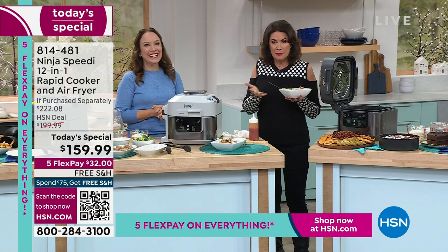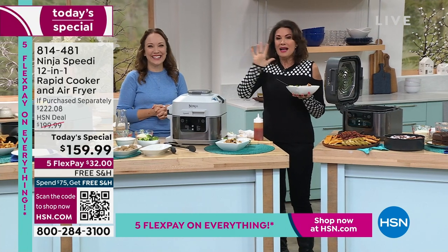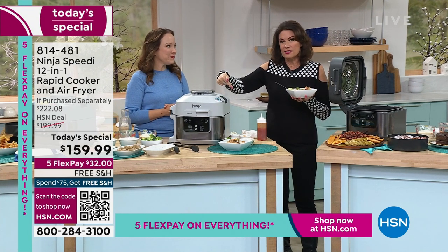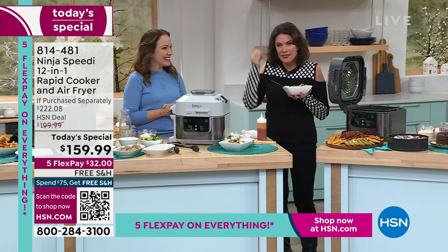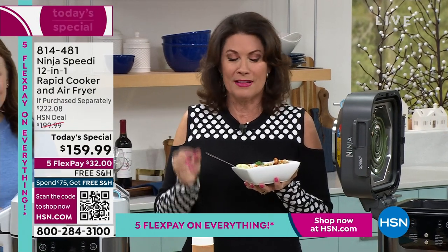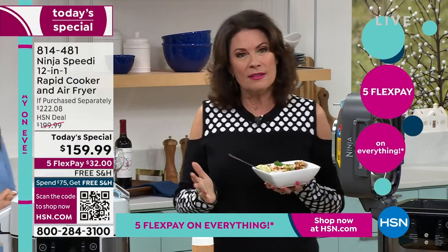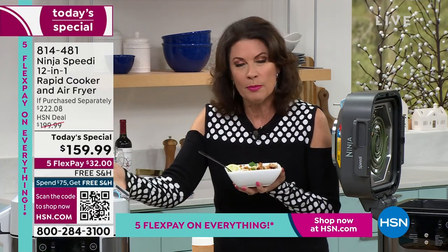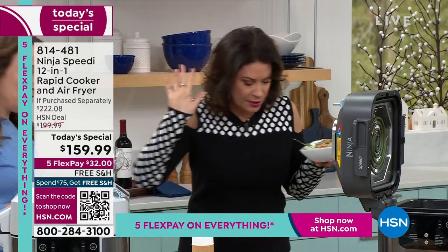It's basically like getting 13 appliances — Ninja makes some of the best air fryers in the marketplace. They know how to bring that technology up, and that's why when they bring new technology you need to grab it. This is such an incredible dish — 15-minute meals, but more than that, being able to cook any way you want, simply and easily, affordably. Put it on your counter and you're never going to take it away.